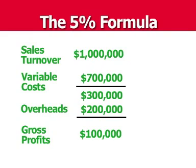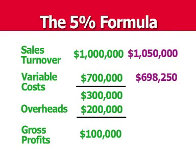What do you think would happen if we just increased our sales by 5% and lowered our cost by 5%? Sales would increase to $1,050,000. Your cost of goods sold, or your variable cost, would actually come down to $698,250. That leaves you with $351,750.